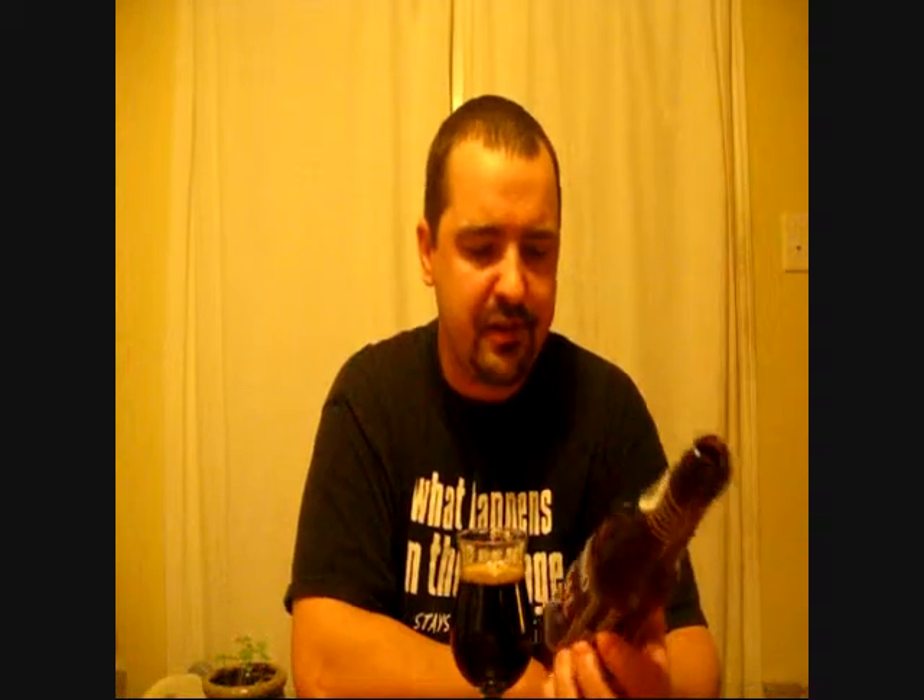This beer's been out of the fridge for about a half an hour now because I wanted to warm it up to get all the flavors. Plus the battery for the camera was dead.